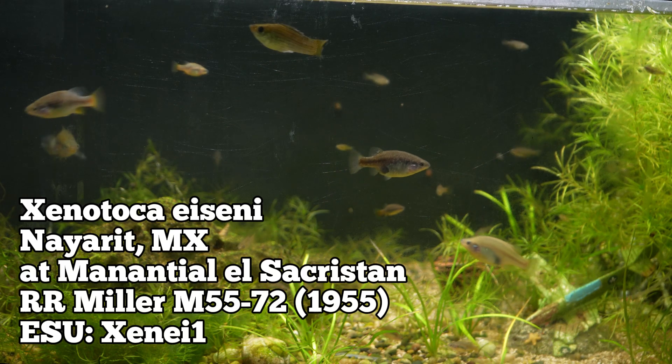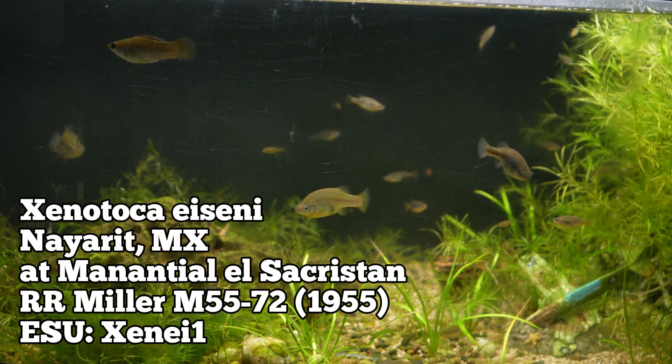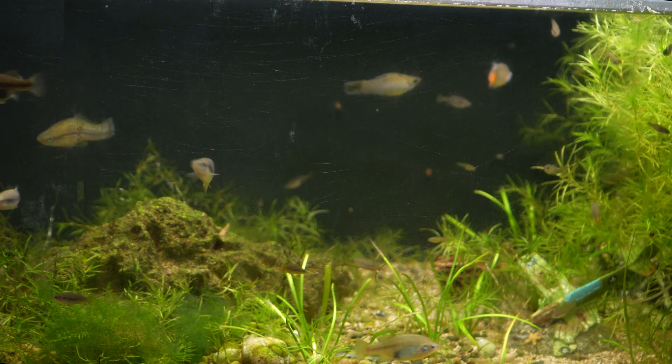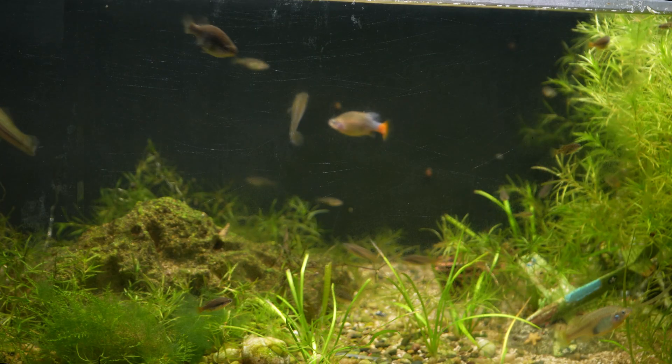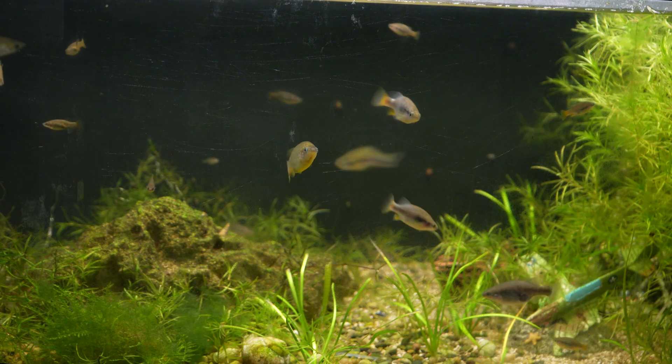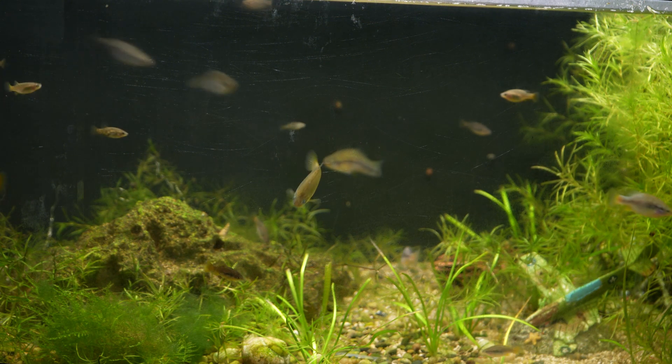This particular location that you're looking at in the video is the oldest Goodeid species in the hobby, having been collected by Robert Rushmiller in 1955 at Manatayel el-Sacristan. As I said in the opening, there was a post detailing that the spring where this fish was found is now underneath a Walmart.